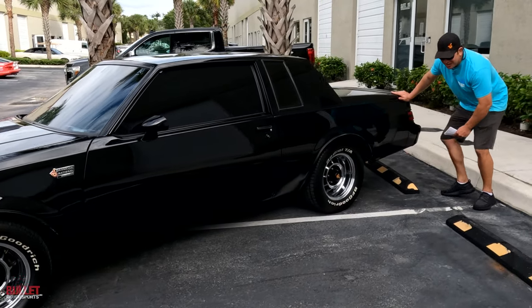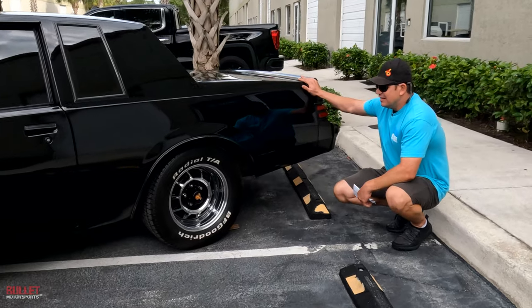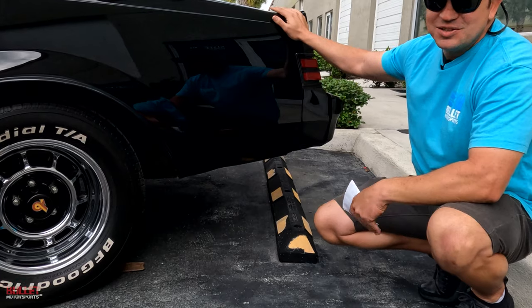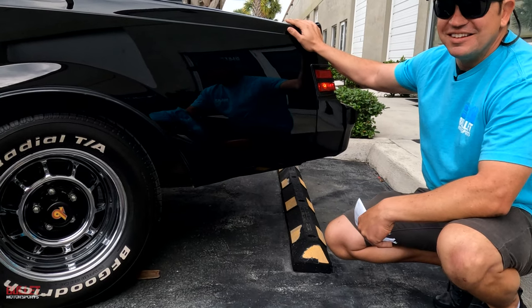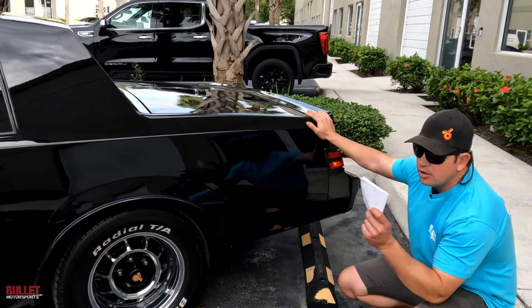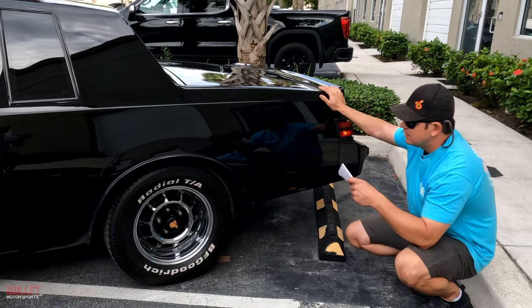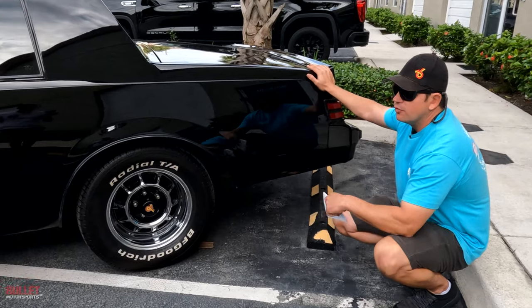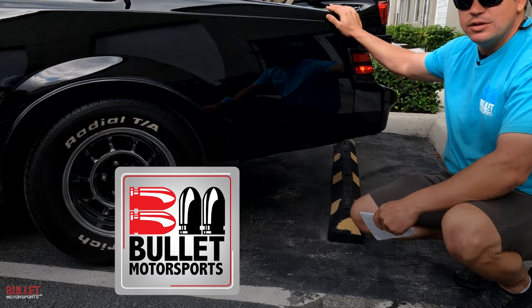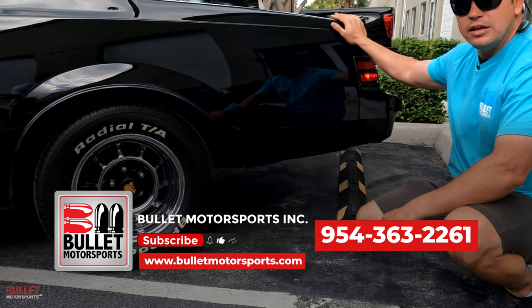I smell it already — we're running E85, baby. This is going to make a lot of power, so we might not have traction. We're going to test this thing out today. It sounds great, super healthy. You're going to get all the receipts included with the sale. If you have any questions about this ride or any of our inventory, give us a call at 954-363-2261.